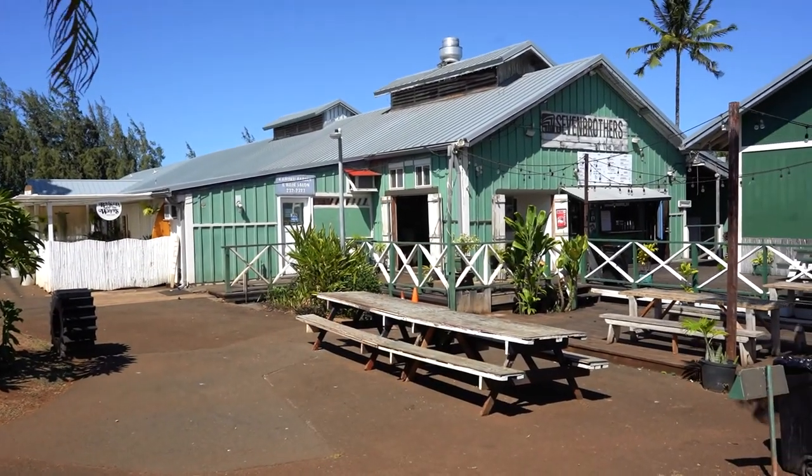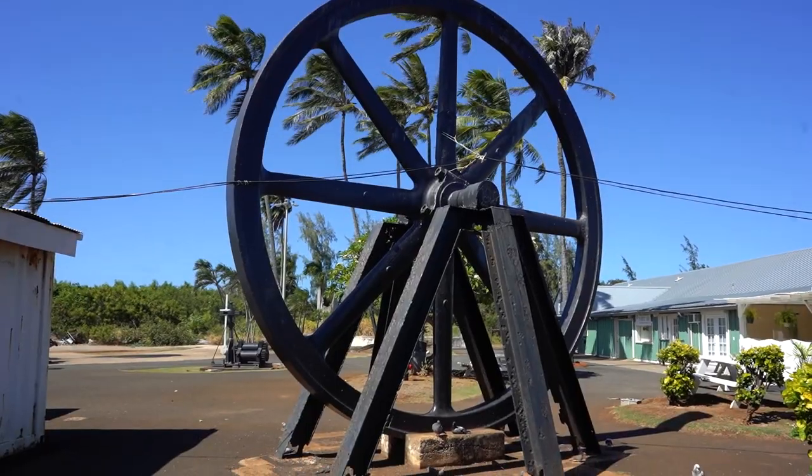I'm checking out where the sugar cane mill was. It looks like it's just a bunch of businesses now, but they do have all these items that appear to be from the mill — all the equipment and stuff.